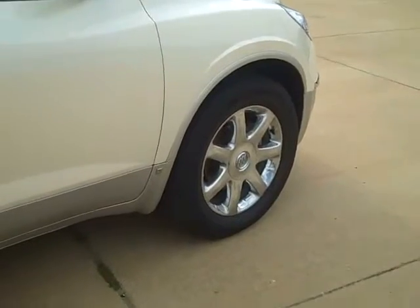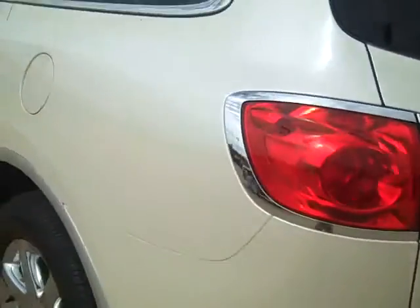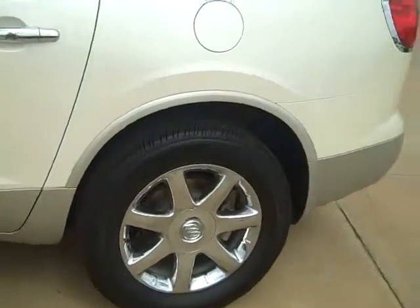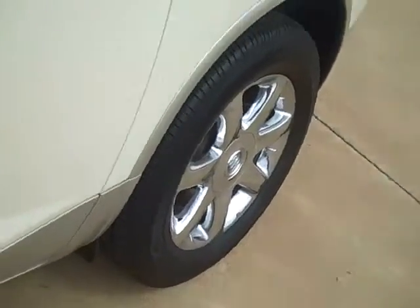This is a local trade, beautiful white diamond paint color, Goodyear tires with nice plenty of tread.